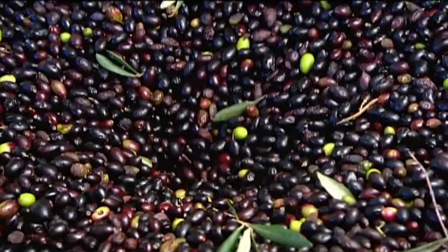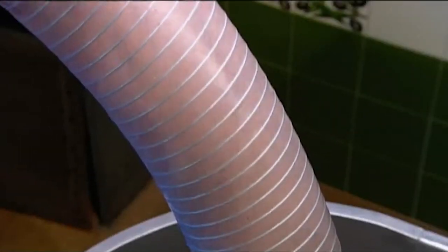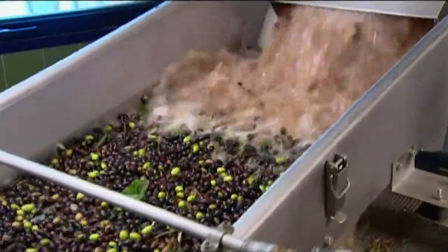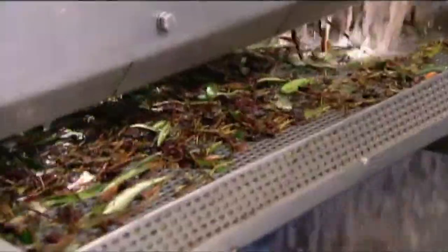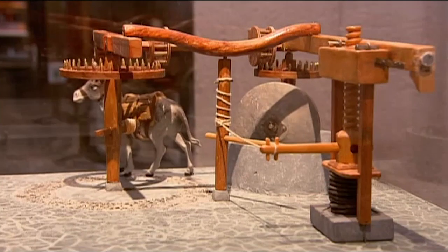The olives fall down a chute into a large vat of pure water. A hose sucks the olives and water into a vibrating bin, which separates out leaves and twigs. As the water drains away, the cleaned olives bounce merrily on their way towards the crusher.